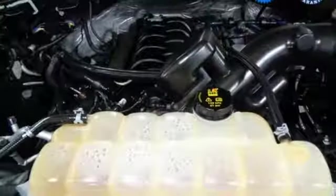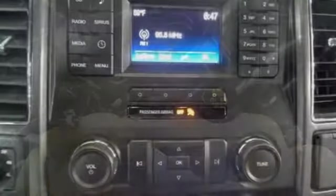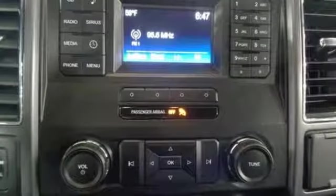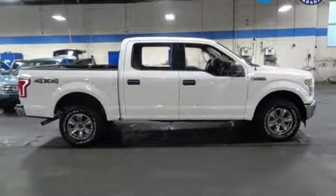A great vehicle is comprised of great features like these: external memory control, wireless phone connectivity, air conditioning, three 12-volt power outlets, manual tilting steering column, V8 engine, active grille shutters, electronic shift on the fly, and automatic transmission.